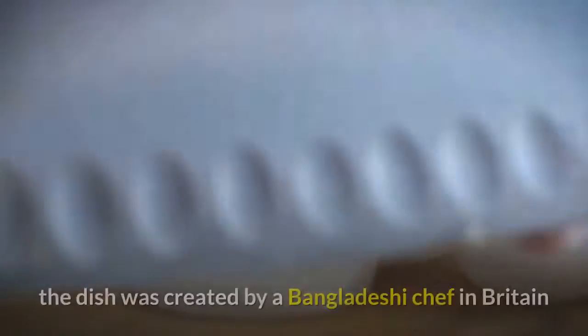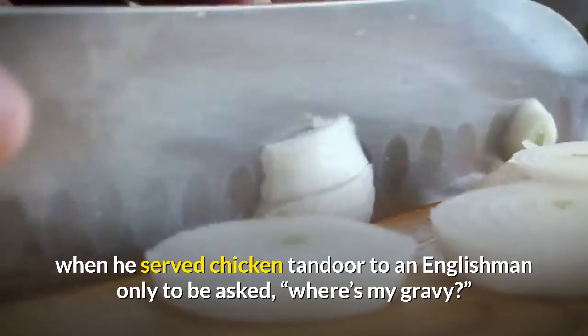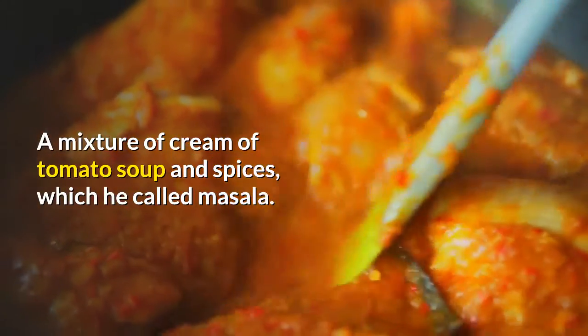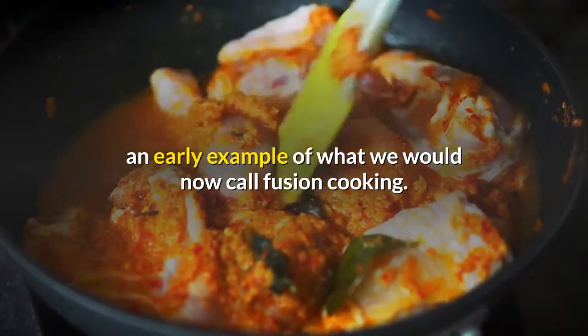According to urban legend, the dish was created by a Bangladeshi chef in Britain when he served chicken tandoor to an Englishman only to be asked, "Where's my gravy?" The result was a mixture of cream of tomato soup and spices, which he called masala. And like that, chicken tikka masala was born — an early example of what we would now call fusion cooking.